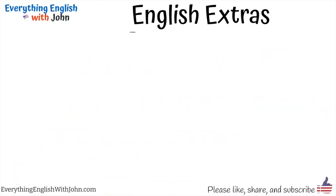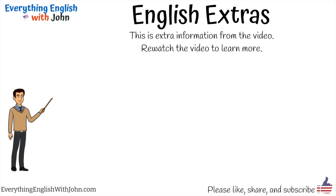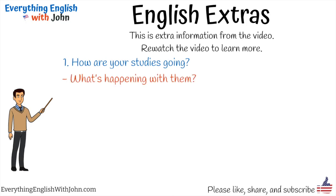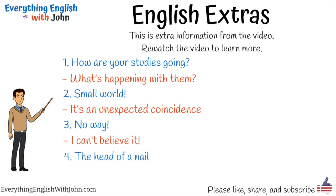English Extras — this is extra information from the video. Rewatch the video to learn more. 'How are your studies going?' means what's happening with them. 'Small world' means it's an unexpected coincidence. 'No way!' means I can't believe it! The head of a nail is the top of a nail.